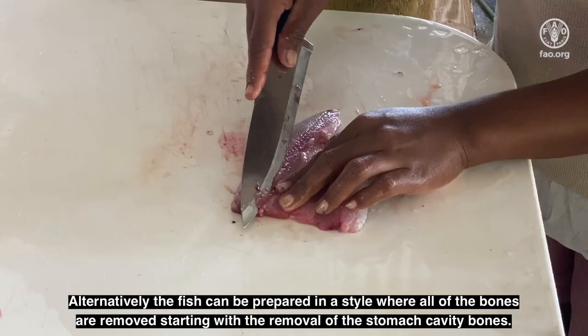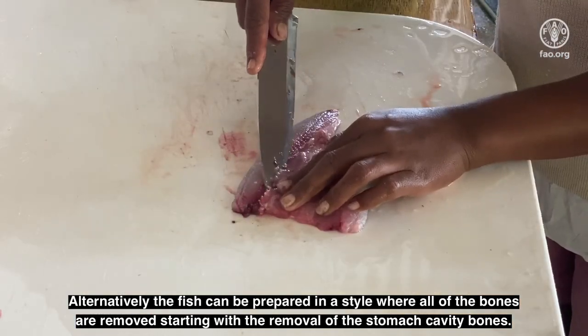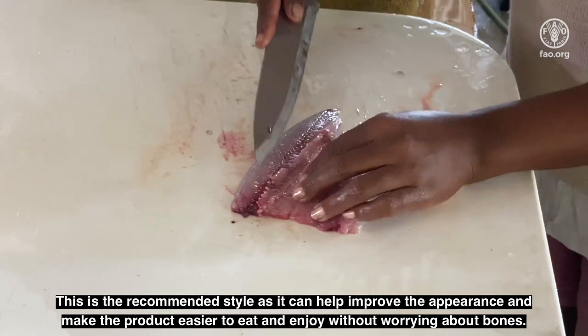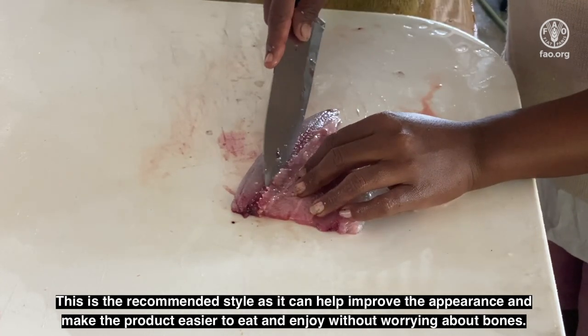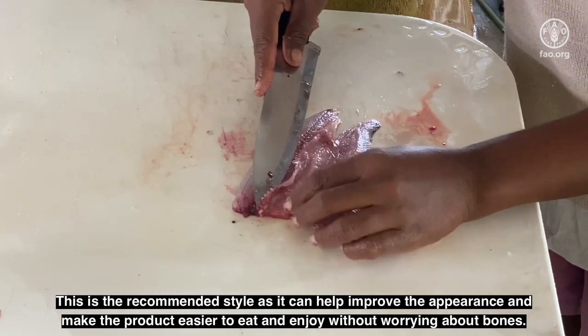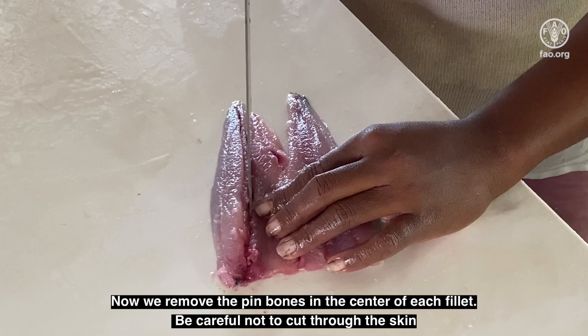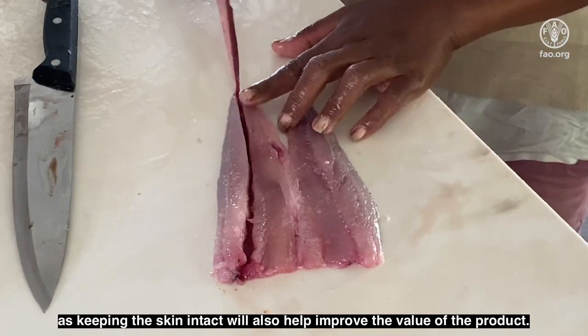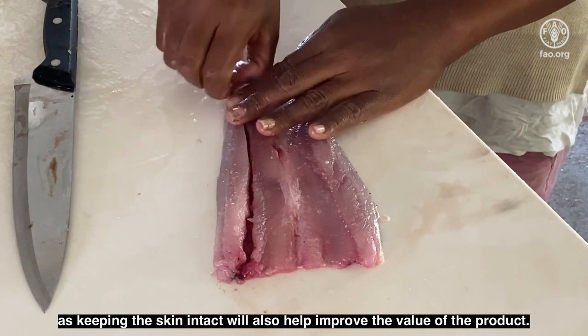Alternatively, the fish can be prepared in a style where all of the bones are removed, starting with the removal of the stomach cavity bones. This is the recommended style as it can help to improve appearance and make the product easier to eat and enjoy without worrying about bones. Now we remove the pin bone in the center of each fillet. Be careful not to cut through the skin, as keeping the skin intact will also help improve the value of the product.